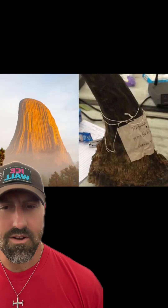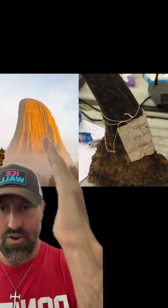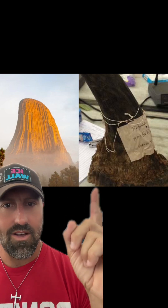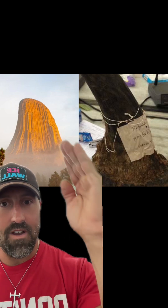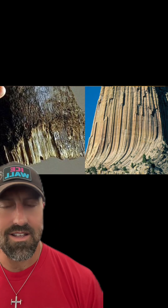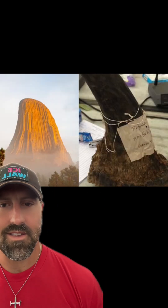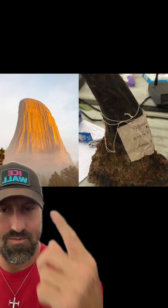Have you ever actually looked at the curvature of the Devil's Tower? Because to me, that's not a tree. That's a rhino horn — and it seems to have a very similar curvature. Not only that, but a rhino horn also has very similar patterns to the Devil's Tower and a very similar base. So similar, in fact, that when you compare them side by side in each of those instances, it's hard to deny what this actually is.